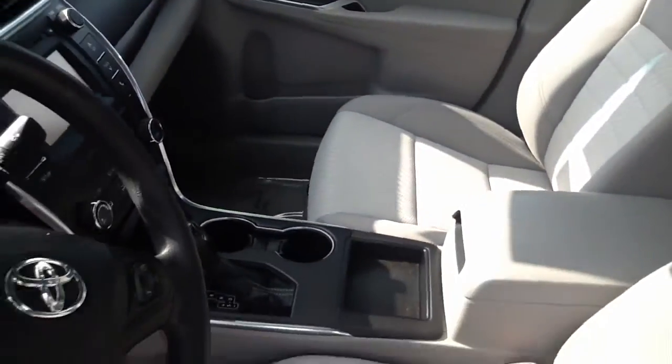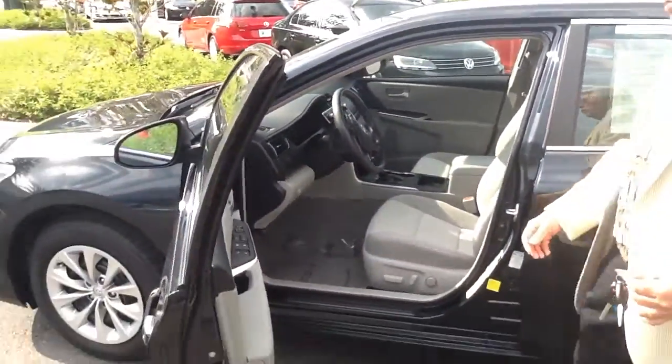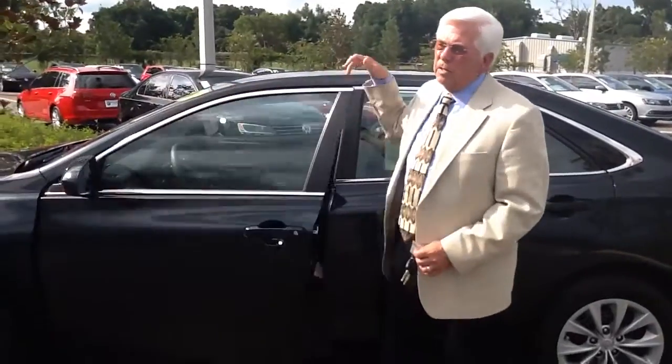Room for five full-size adults. The Toyota Camry is Toyota's number one selling vehicle. This vehicle also has cruise control and Bluetooth capabilities as well.